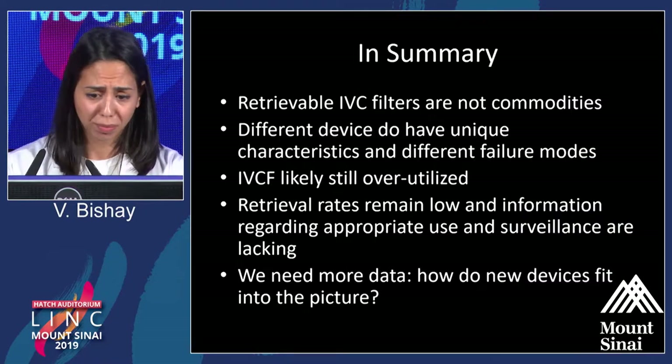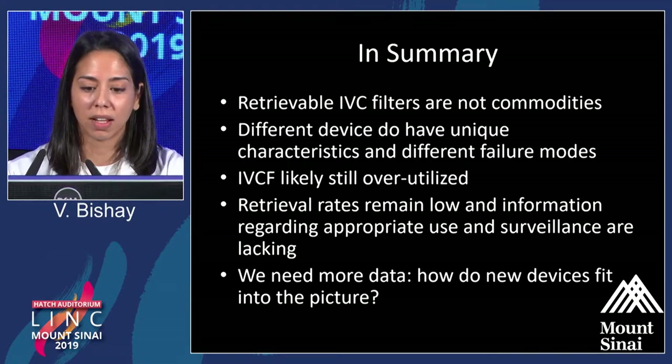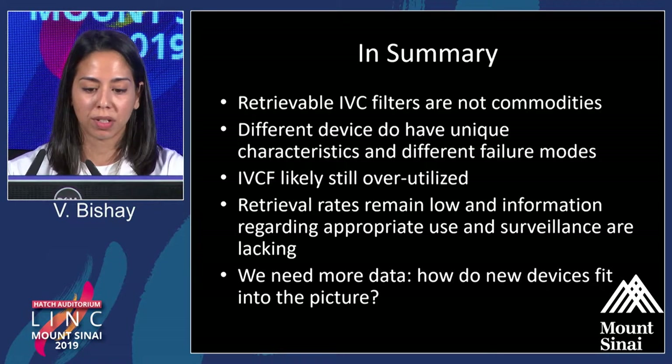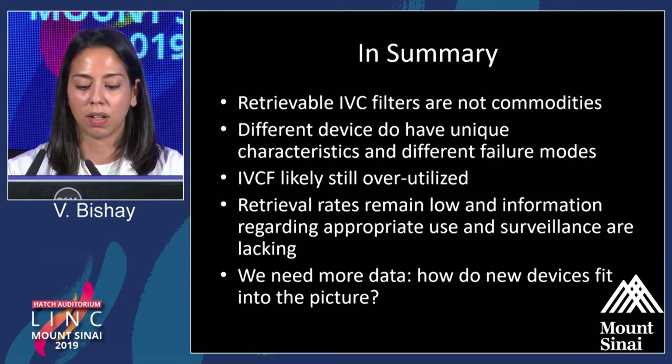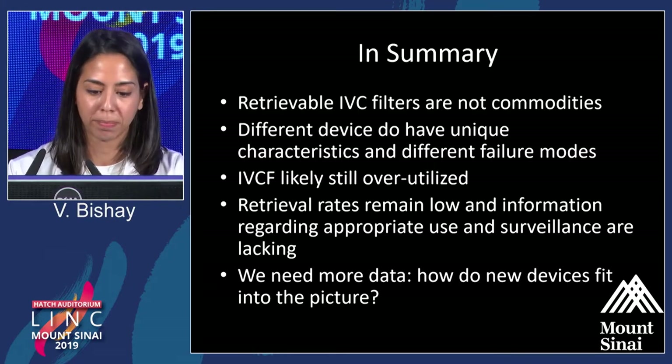In summary, retrievable filters are not commodities. They all have different characteristics based on their design and may fail in different ways, and having knowledge about that when retrieving them is important. They are likely still overutilized, and retrieval rates remain low. Surveillance is still lacking, so if you're placing filters in patients, you should make a very concerted effort to follow these patients. We need more data on how these new devices — the convertible and temporary filters — fit into this picture, as we have no comparative data.